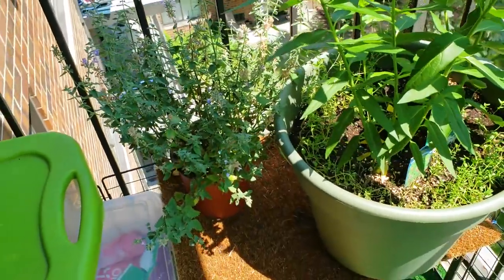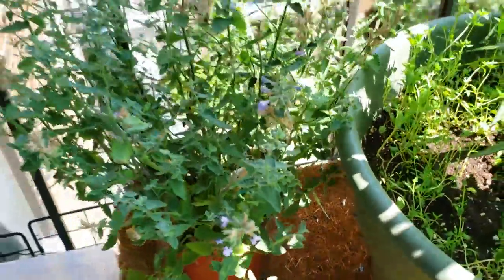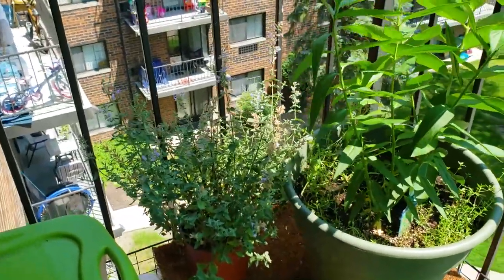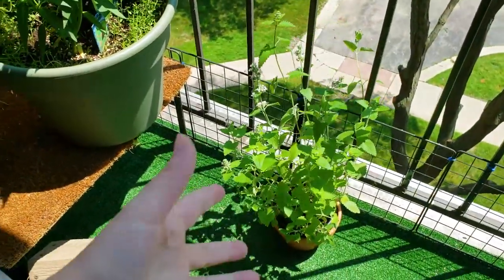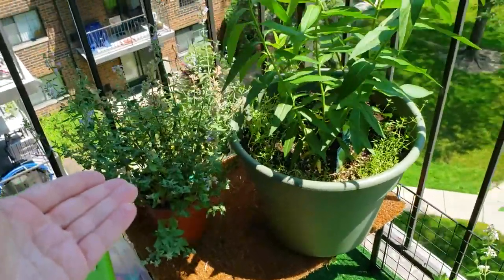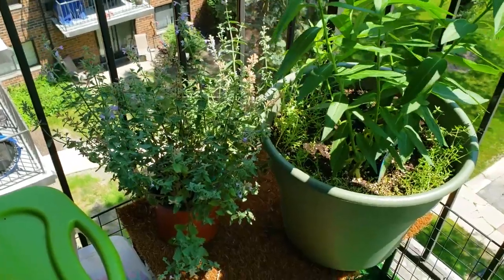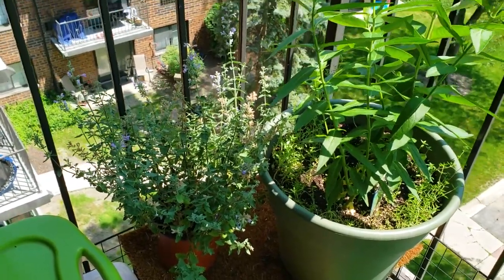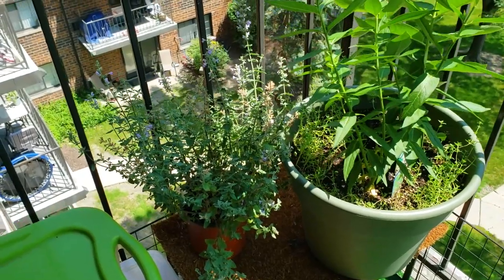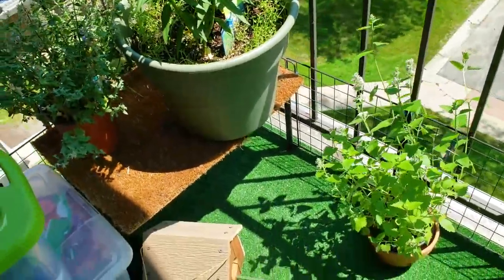Over here I have my catmint — the Walker's Low catmint just hanging out right here. I'd like to replant it. I was contemplating if it would be okay to plant the catmint and the catnip together in a container, but I'm worried they would overtake each other. My cats don't really care for the catmint even though they like the catnip. Maybe I can cut off some branches and dry it — I heard you could use catmint for tea and I really like drinking tea, so I'd like to find some good uses for the plants I have.